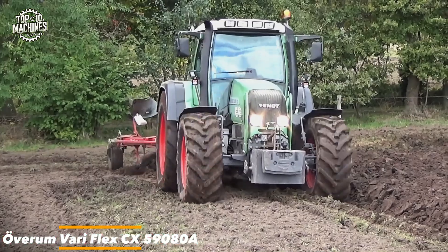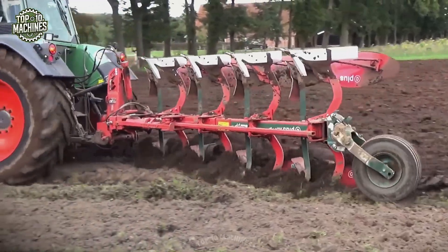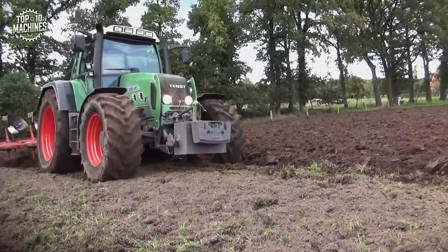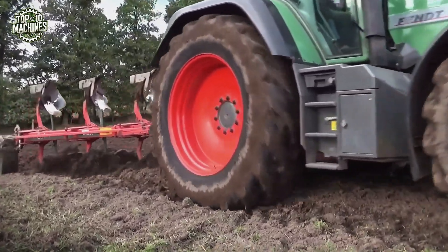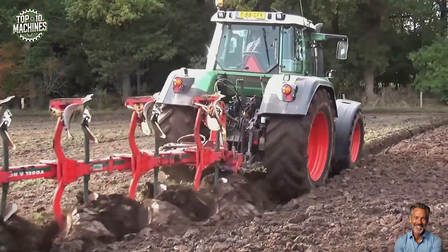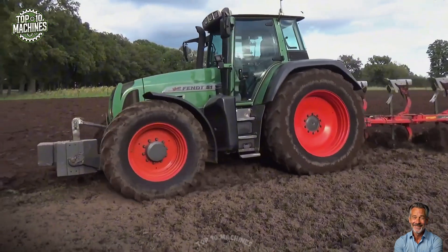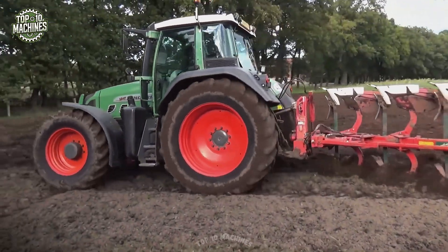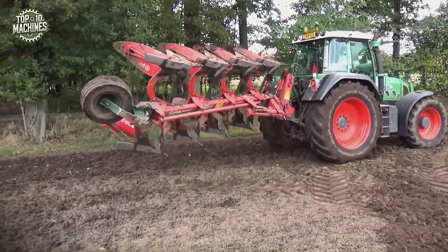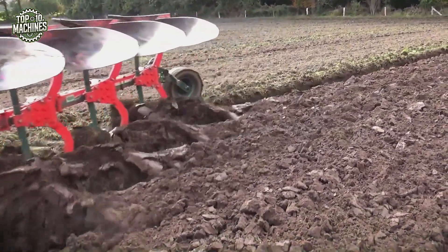The Overum Variflex CX59080A is a premium reversible plow engineered for large-scale fieldwork and maximum soil turnover. Featuring 8 furrows and a hydraulic variable working width ranging from 30 to 50 centimeters, it ensures optimal plowing performance across various soil types. With a robust frame and shear bolt protection, it handles demanding conditions while maintaining smooth operation. Built for tractors with up to 280 HP, the machine offers excellent stability, precise depth control, and time-saving efficiency. Its estimated market price ranges from $45,000 to $60,000 depending on configuration and country of sale.